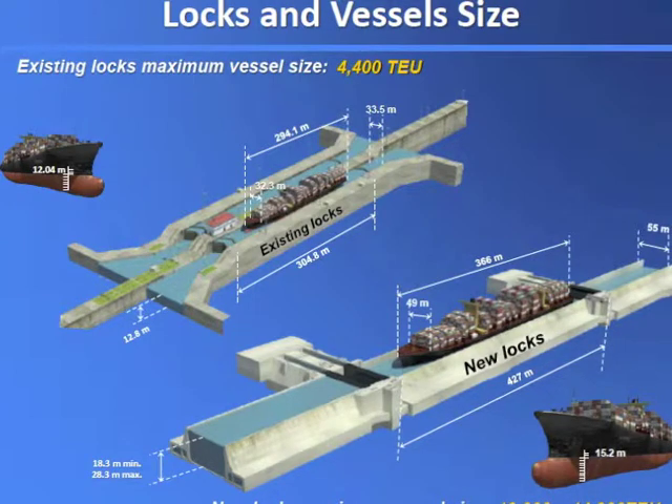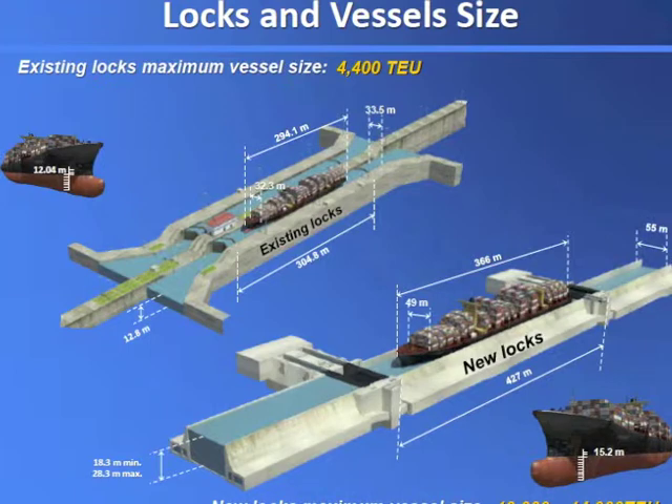This is the existing locks — the existing size of vessel that we can put through the canal. We have to go to the next size of vessel.